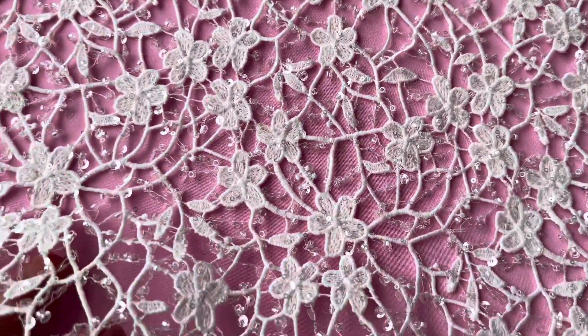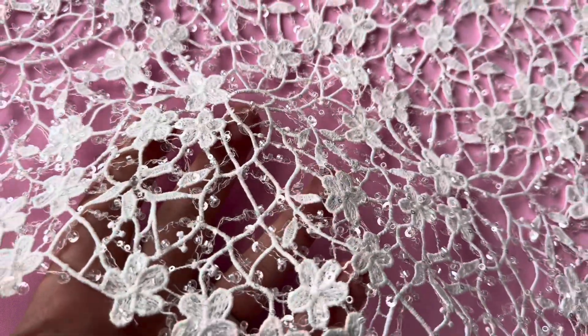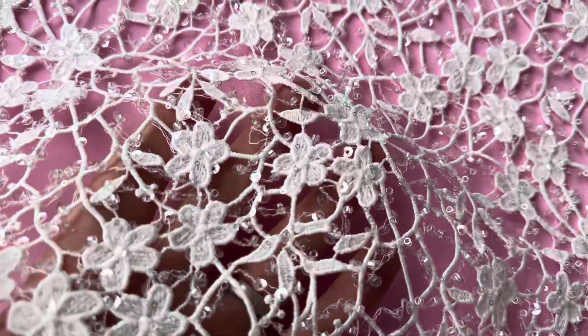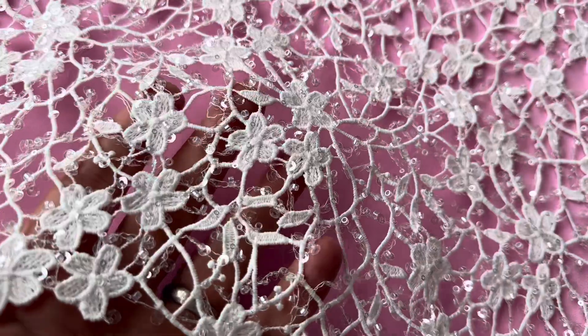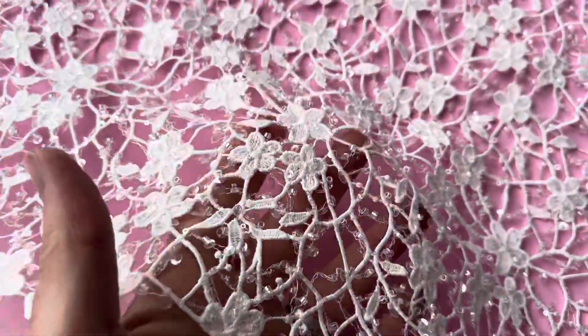Good morning from Bridal Fabrics. Today I'd like to tell you about an ivory bridal lace called Minuet. The base is guipure embroidered, which gives it a chunky handle, very elegant.